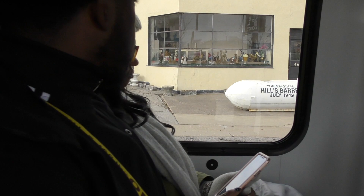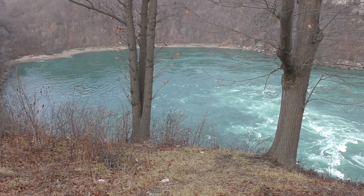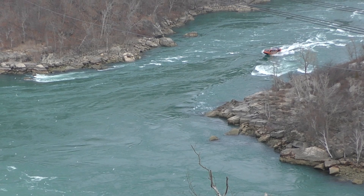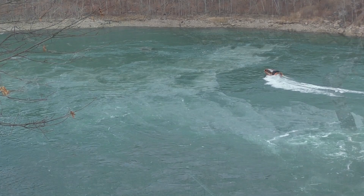Our next stop was the Niagara Whirlpool. It's created by a near 90-degree bend in the river, and the whirlpool is up to 125 feet deep. Our tour guide said that it is the most dangerous stretch of river in the world. I so wished I was on one of those boats!